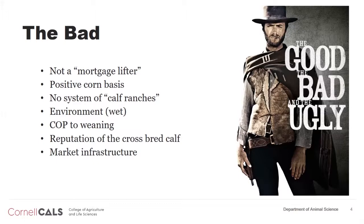Our biggest challenge is we have a positive corn basis, and so finishing may or may not work in New York. It may be the type of deal where we raise them to 300 to 700 pounds and then send them to areas of the country that have cheaper corn. We don't have a strong finishing industry in the state. The finishers that are here have done a good job using byproducts and unique resources, but I don't know if we're going to grow that industry to any great extent.